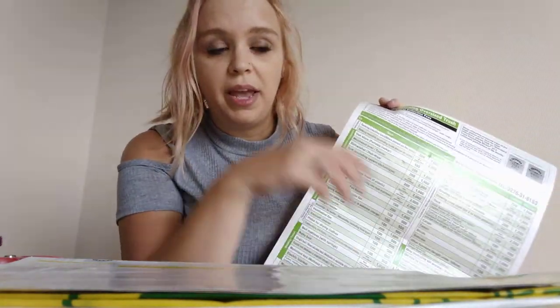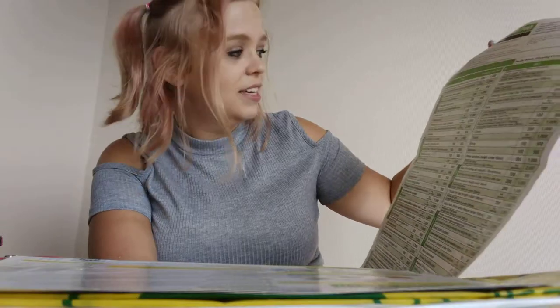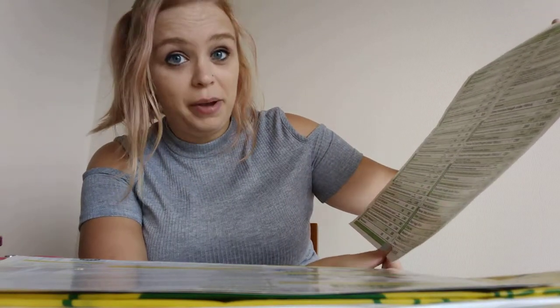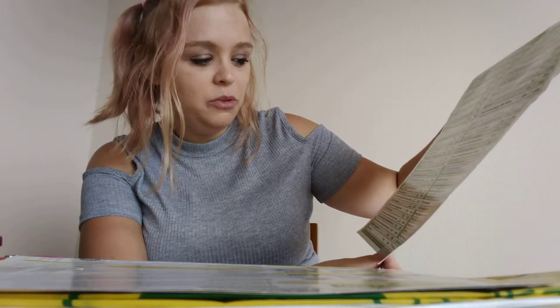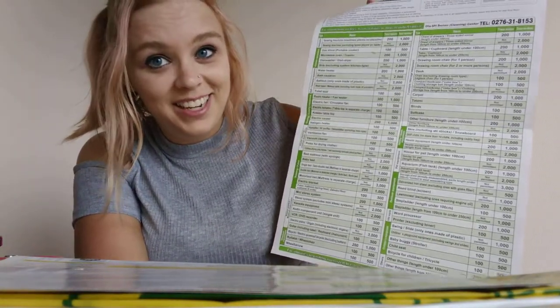Oversized items in Japan you have to pay to get collected. In America you can just leave your couch out and eventually someone will come pick it up. Here you have to pay and it's per item. Each suitcase is 100 yen — about a dollar. A double bed is $20 to get rid of a mattress. Lawn mower, $10. Some of them are decent but some are ridiculous. $20 to get rid of karaoke equipment — karaoke equipment happens so often here they have their own line item on the back.